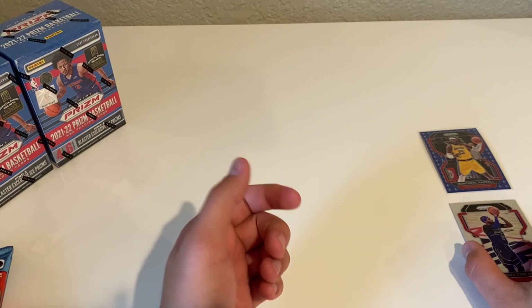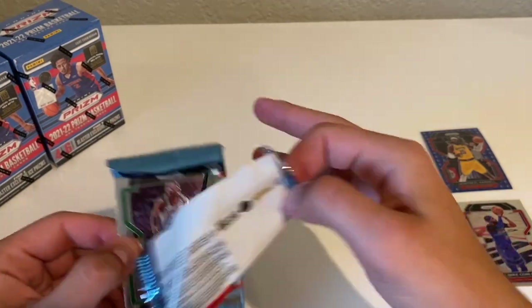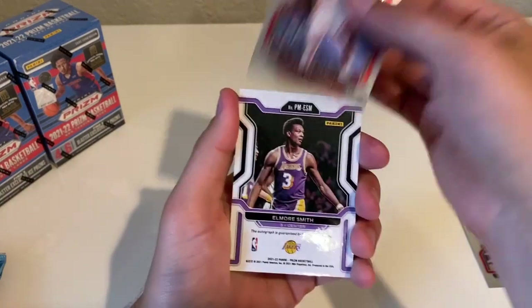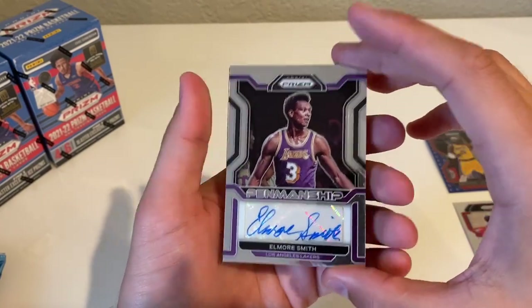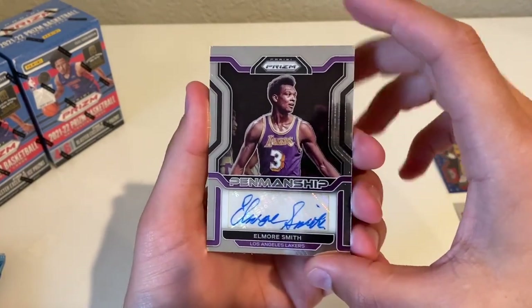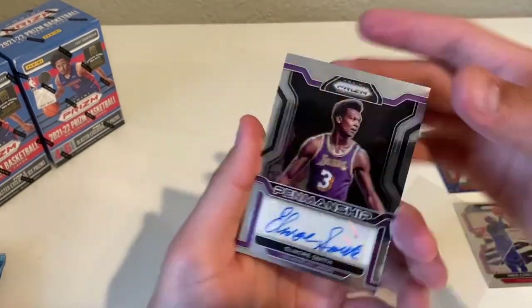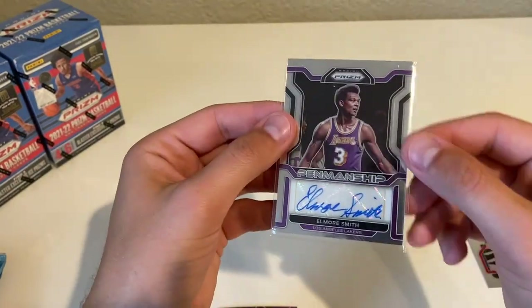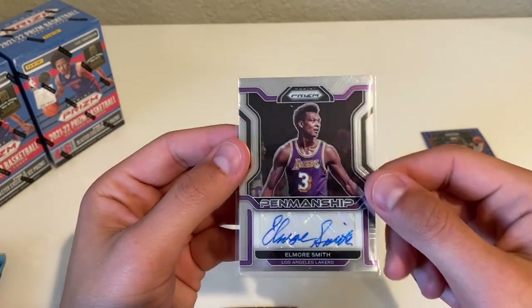Again I'm not sure on the Team Durant card, but we'll take a look after. Next pack — got a Reggie Lewis, Cam Reddish, Elmore Smith, and there's our auto — Elmore Smith! Honestly I don't know the guy, but from the jersey it looks like an older player. I don't know too many of the older guys, but hey — an auto, can't beat it.